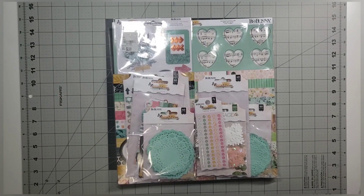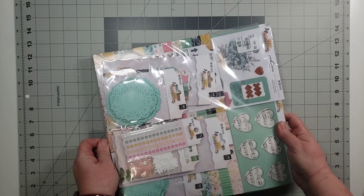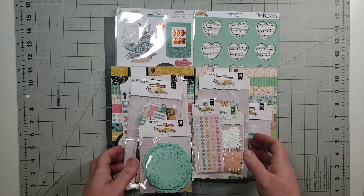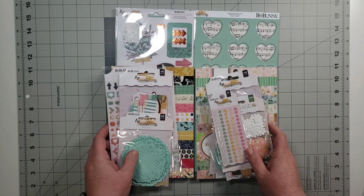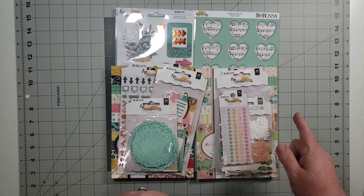Hello and welcome back to Choice Bits of Bliss. My name is Scylla. Today's video we're talking about collection obsession. This collection by Bo Bunny came out last year and it's just beautiful — it's called Beautiful Things. I fell into the sales at Joann's because this collection, a lot of it came out at Joann's.